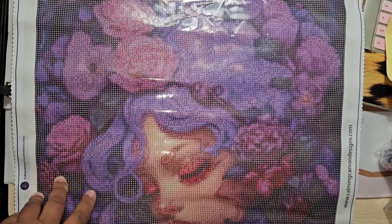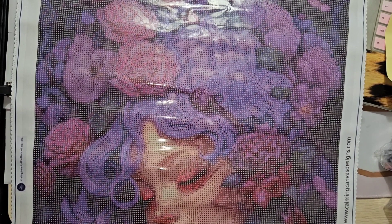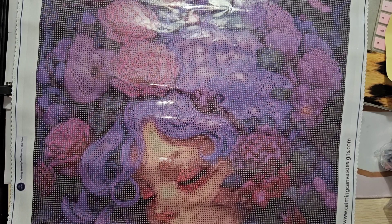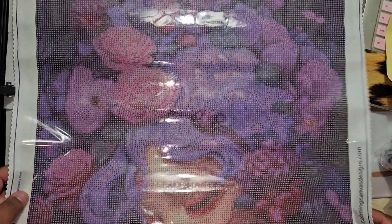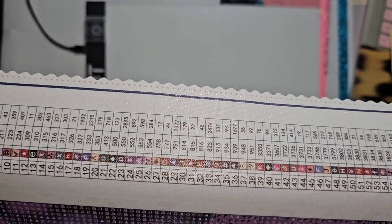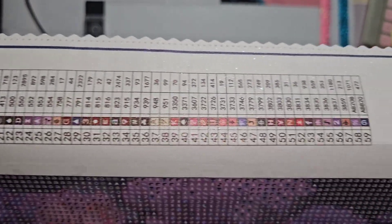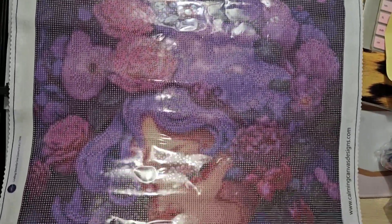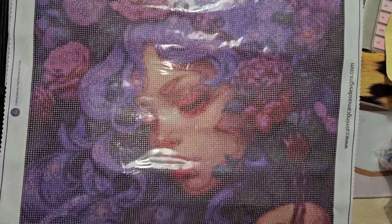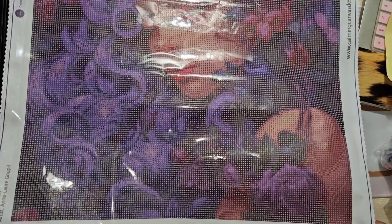Okay, I had to straighten this out on the bed — it's bigger, this is a big canvas. This canvas is called 'Lilac Dreams' by Anne Lore Goopel. There are 58 colors — a little less than the last one which had 68. I'm going to cut the label so I can read it right-side up since I work top to bottom. Looks like there's a lot of dark, but look at all that purple hair — how stunning!